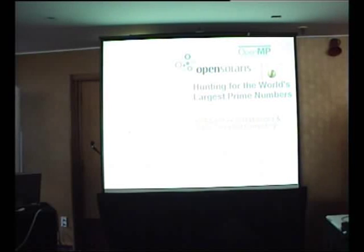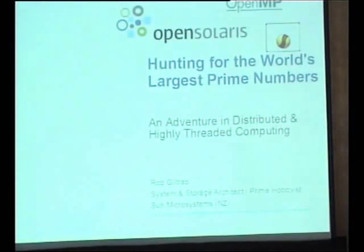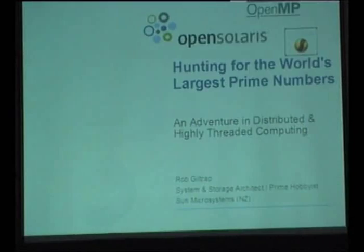I'm Rob Giltrap. Some of you may know me from my early involvement in the WLUG — I kept it running for a few years in the early 2000s. I'm a founding member of the New Zealand Open Source Society, and I work for Sun Microsystems as a systems and storage architect. But this discussion is really about my hobby rather than my job, and that hobby is searching for the world's largest prime numbers. To do that I've used a lot of Sun technology, and we'll get onto that.